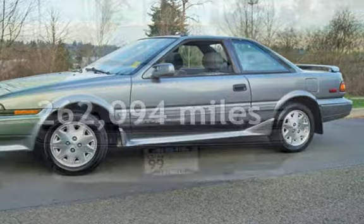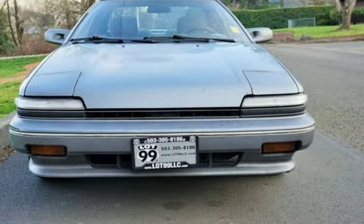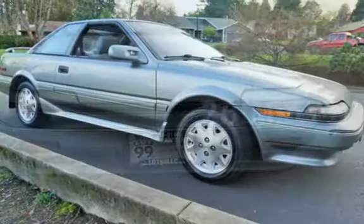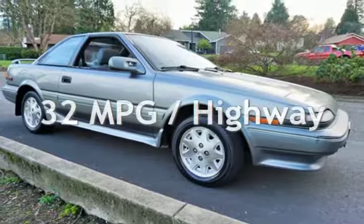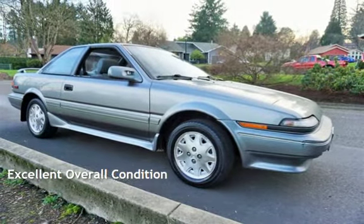This Toyota has less than 263,000 miles on the odometer. Estimated fuel economy for this vehicle is 26 miles per gallon in the city, and 32 miles per gallon on the highway. This vehicle is in excellent overall condition.